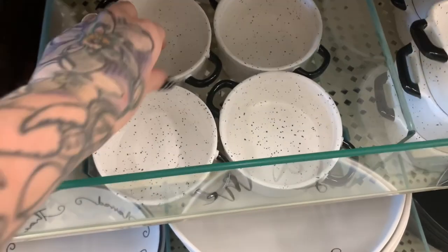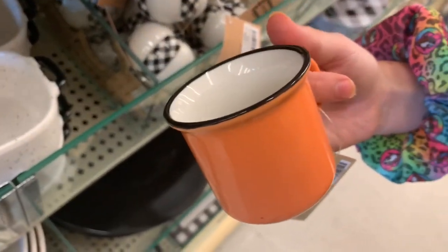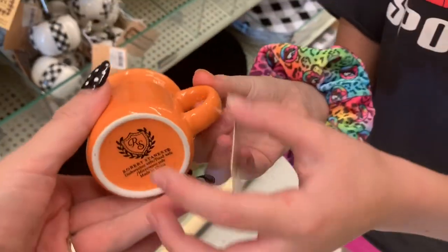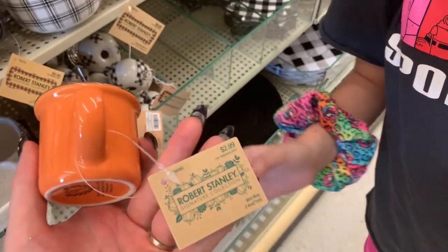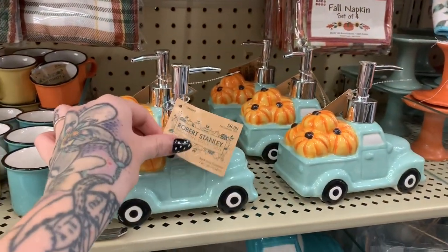Oh my goodness, look at these little dishes for $3.99 — look how tiny! How much is this? $2.99 with 40% off. Oh, look at all the baby blue — like the Tiffany's blue — $8.99.